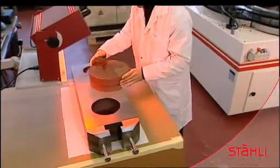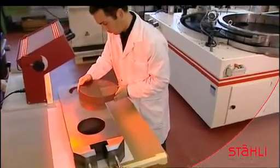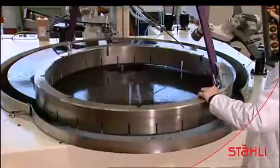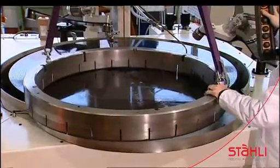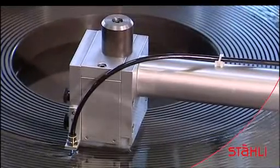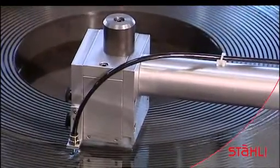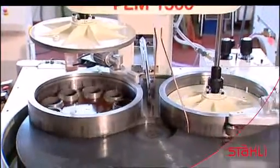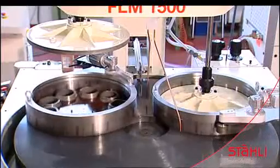Great care must be taken when removing the piece. The machine is refitted and the conditioning ring lifted out. The grooved lapping plate is cleaned. This is an important procedure in case of contamination or change of grain. Precision plane parallel machining of small serial components is possible thanks to the lapped pressure plates.